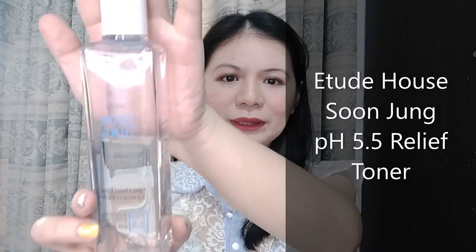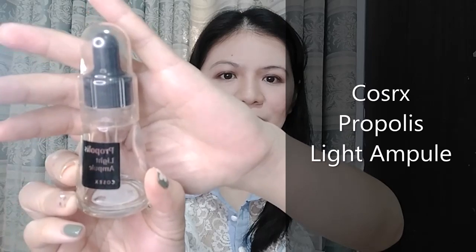If you use a toner, you can go for this one from Etude House — it's the Soonjung pH 5.5 Relief Toner. It's a hydrating toner with minimal ingredients, making it safe for those with sensitive skin. I was also using the COSRX BHA Blackhead Power Liquid on the areas with fungal acne as a spot treatment, leaving it on every night. For a serum, I was using the COSRX Propolis Light Ampoule — I already finished the product.